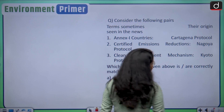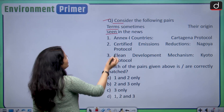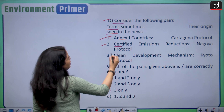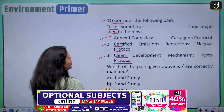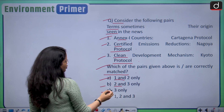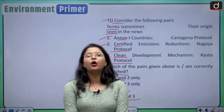The last question of today's session: Consider the following pairs — terms sometimes seen in the news and their origin. Pair one: Annex-I countries — Cartagena Protocol. Pair two: Certified Emissions Reduction — Nagoya Protocol. Pair three: Clean Development Mechanism — Kyoto Protocol. Which of the pairs given above is/are correctly matched? Options are: A — one and two only, B — two and three only, C — three only, D — one, two and three. This answer should be submitted in the comment box below.